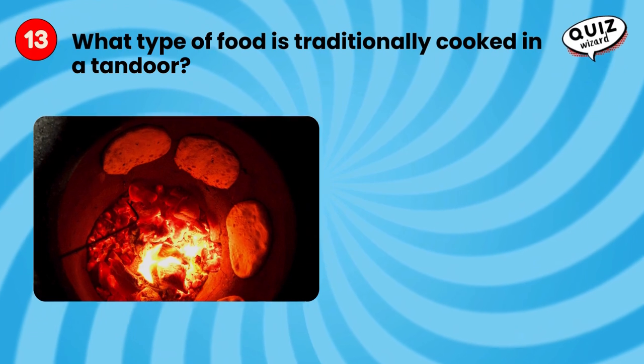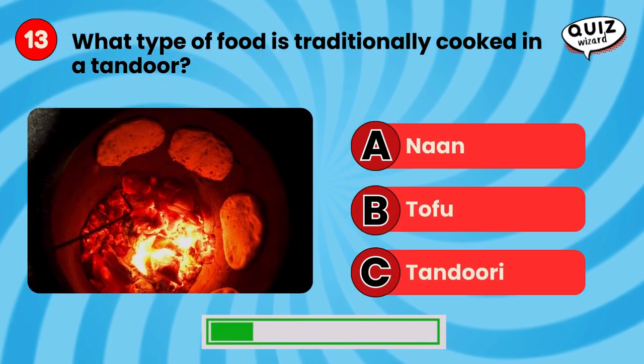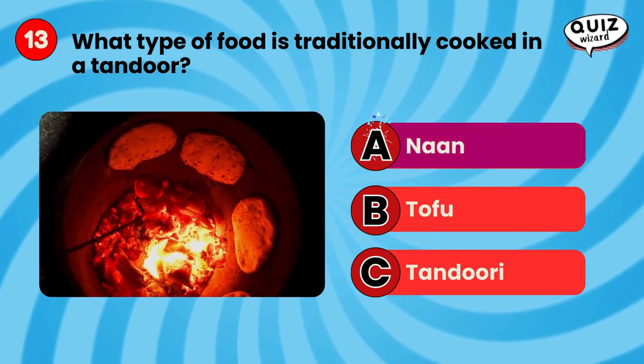What type of food is traditionally cooked in a tandoor? Naan.